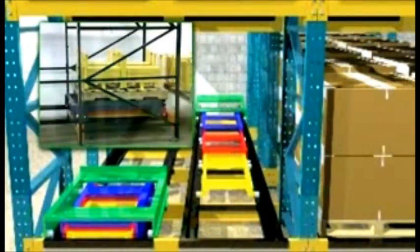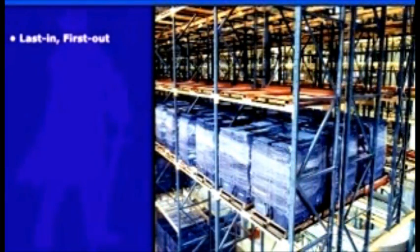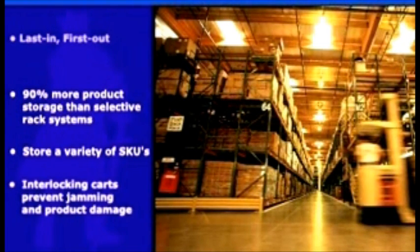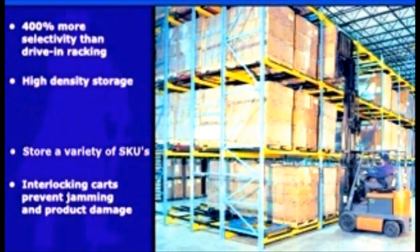Pushback racks provide increased efficiency and better use of warehouse space. Last-in, first-out inventory storage. Up to 90% more product storage than selective rack systems. Store a variety of SKUs on different levels or lanes for easy product access. Interlocking carts help prevent dangerous jamming and costly product damage. Up to 400% more selectivity than drive-in racking. High storage density coupled with selectivity for faster pick rates.